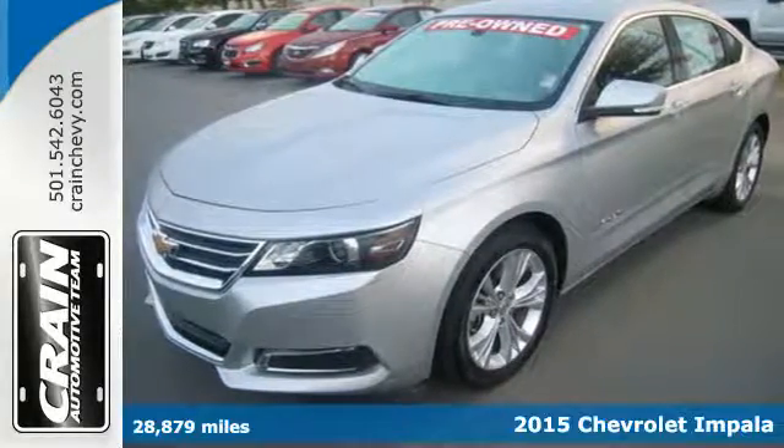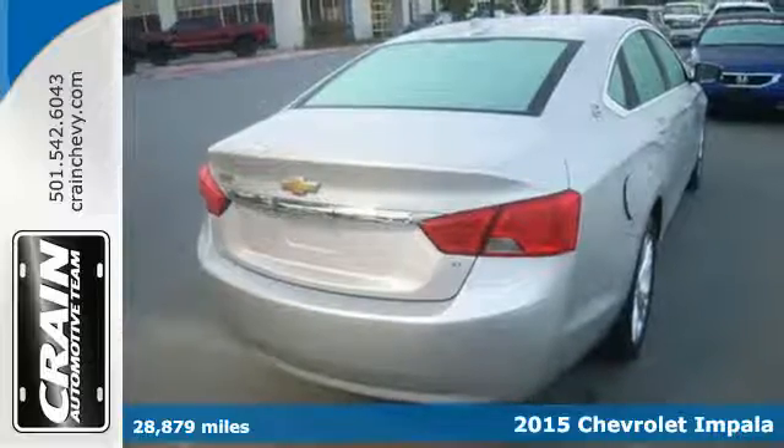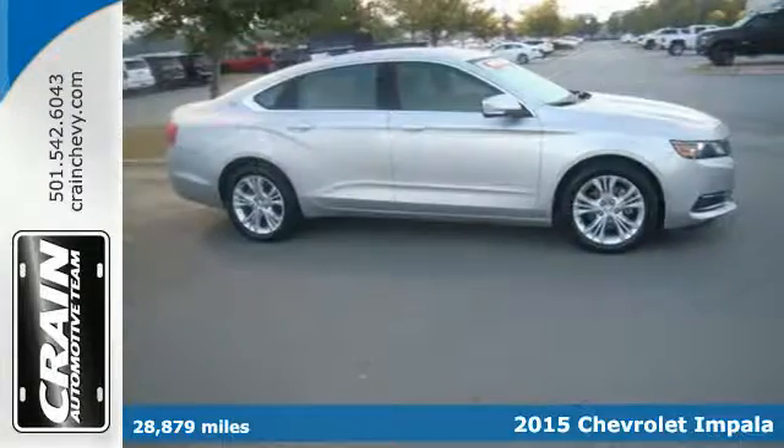It's a 2015 Chevrolet Impala. It has an athletic stance and the spirited performance you've come to expect from a Chevrolet.